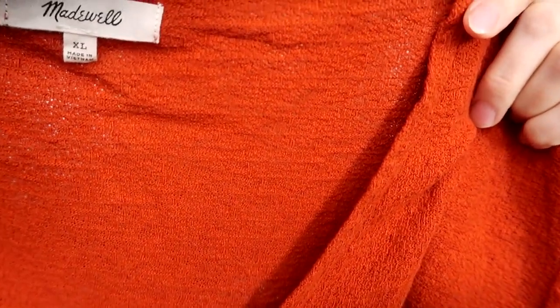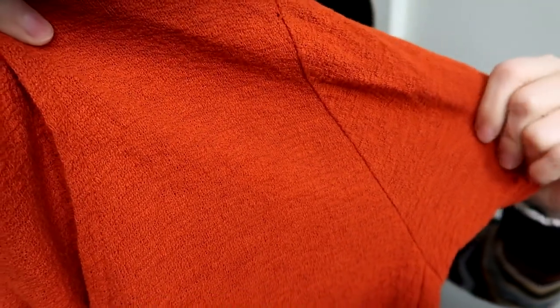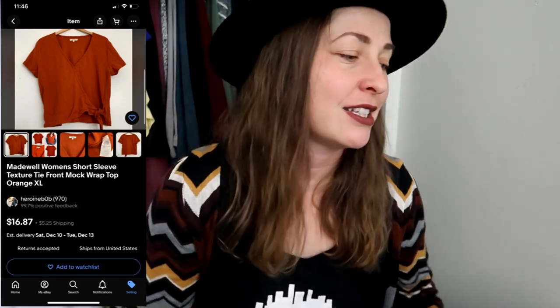I rarely find Madewell — and I found so much stuff I almost never see at this store, just wait until we get to bottoms. This is a Madewell XL in a bright, beautiful orange with a nice little cropped tie front. I thought it was so cute. And it's 100% cotton — I was surprised, I thought it'd be viscose or rayon. I almost never find larger Madewell pieces, so this was exciting.